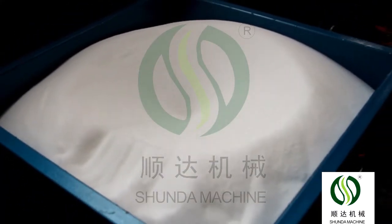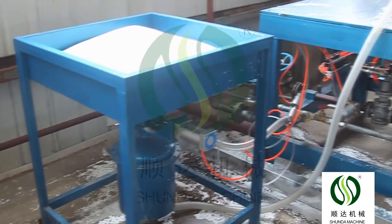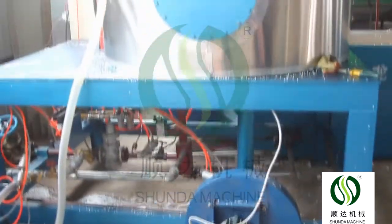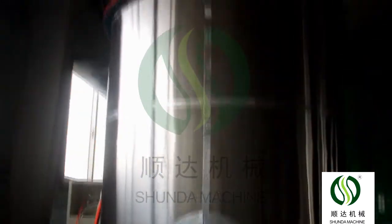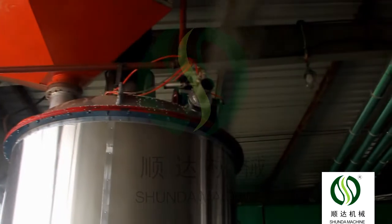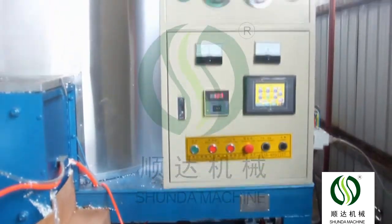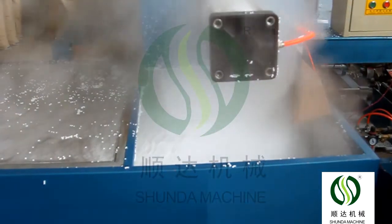The pre-expander control system can set foaming density, steam pressure, and foaming time according to customer requirements. The density can be up to 4 to 60 kg per cubic meter. The process time is 2 to 3 minutes per cycle. There are two types of pre-expanders: continuous type and batch type.